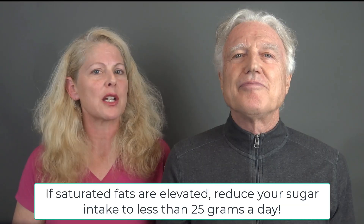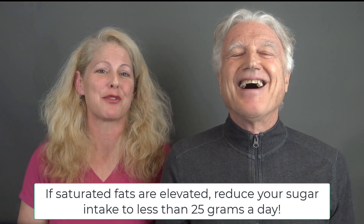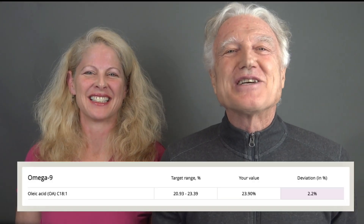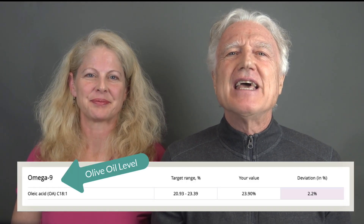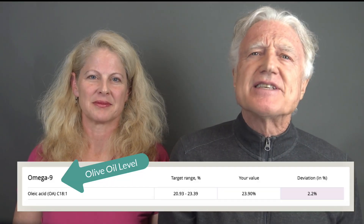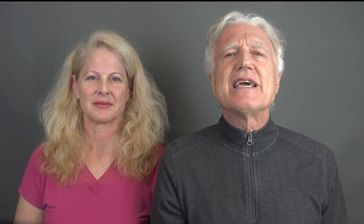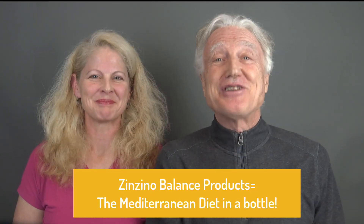Soft drinks contain a lot of sugar, so start by removing that from the diet. Did you know that one 12-ounce can of Coke contains 39 grams of sugar? The next category is omega-9 fats, or oleic acid — you can simply call this your olive oil level. That monounsaturated fat is an important part of the Mediterranean diet. In fact, the Zenzino balanced products contain oil and polyphenols from olives, making these products the Mediterranean diet in a bottle.